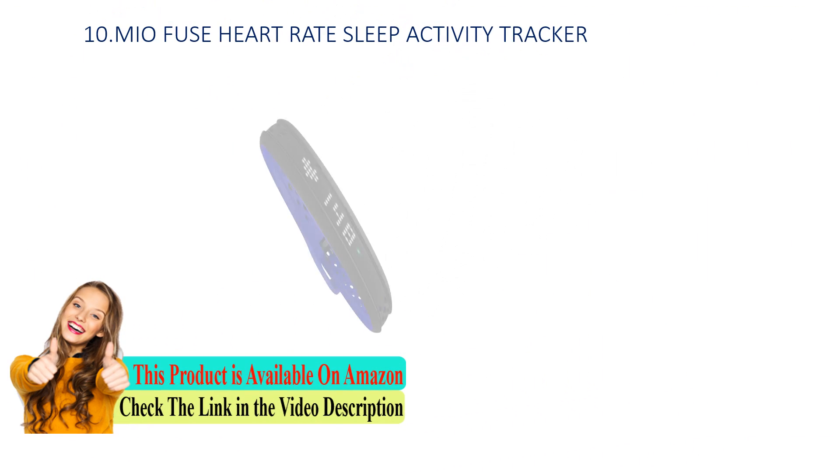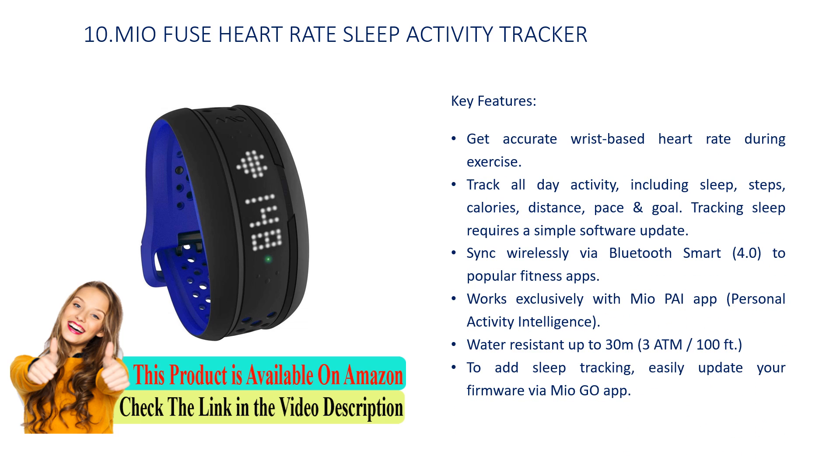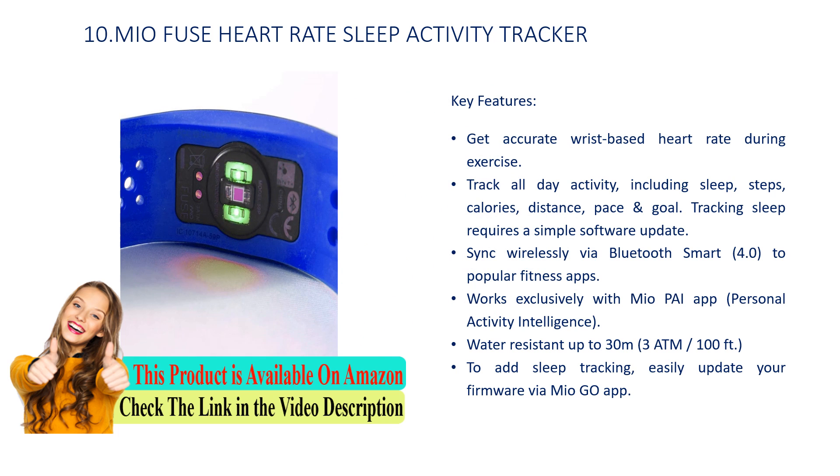Number 10: MioFuse Heart Rate Sleep Activity Tracker. Key features: Get accurate wrist-based heart rate during exercise. Track all-day activity, including sleep, steps, calories, distance, and goal.